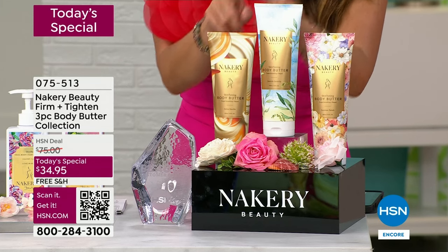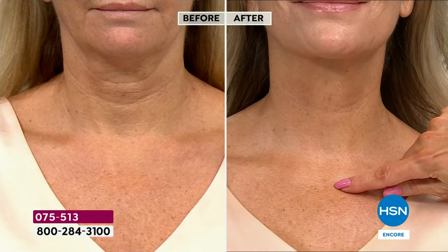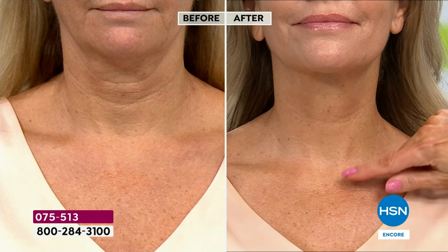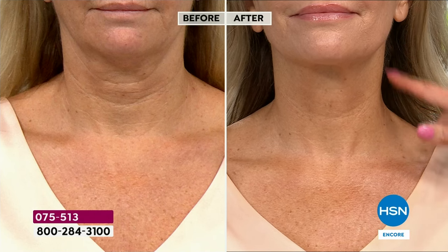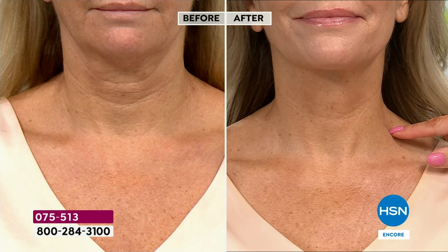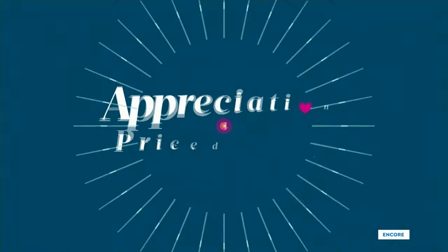You're getting the Dolce Vanilla, the Seaside Serenity, and the brand new world launch of Summer Petals for $34.95. Take a look at the results you can expect: firmer, tighter skin. Are you using a neck cream, a neck serum? Look at the necklaces, the turkey neck in that before — look at even the overall tone, the pulling on the sides. Firmer, tighter from your body butter. We also have auto ship and it's free shipping and five flex pay.